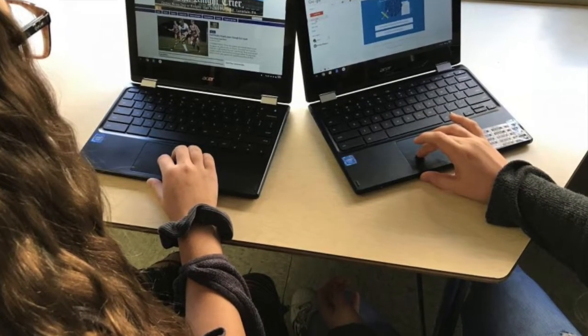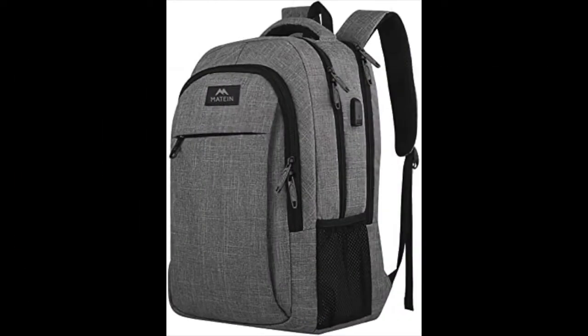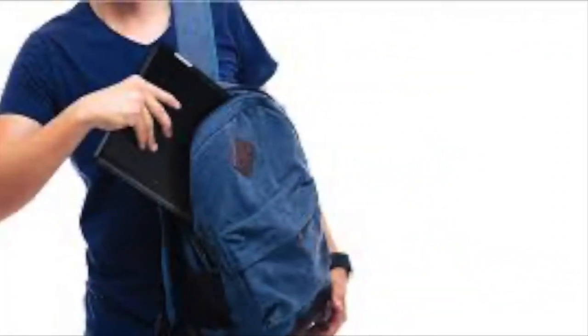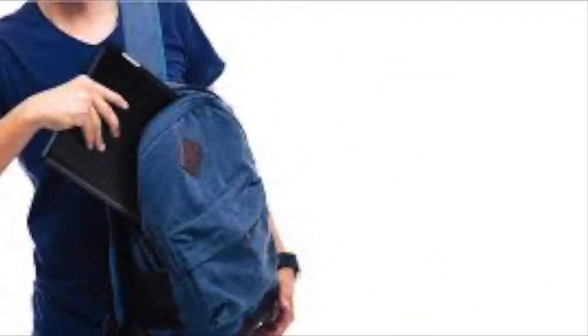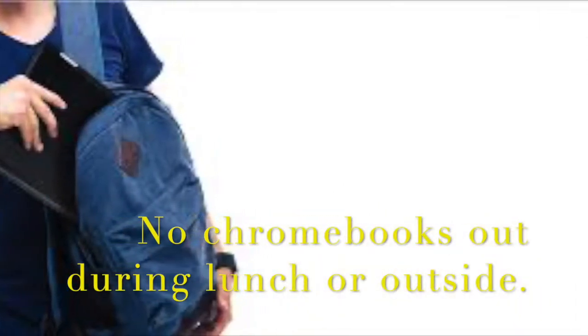You'll take this Chromebook to each of your classes throughout the day. When it is not in use, it should be safely stored in your backpack. It also needs to be in your backpack when you are in the hallways between classes and during lunch. Chromebooks are not to be out of your backpack for any reason in the lunch area.